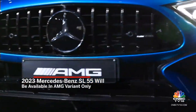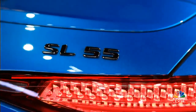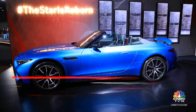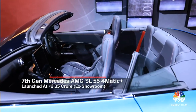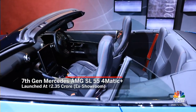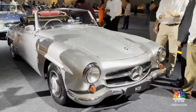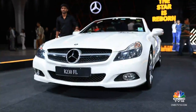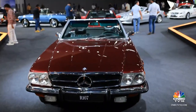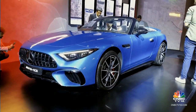This is the new 7th generation Mercedes AMG SL55 4MATIC Plus, launched in the country at a starting price of Rs. 2.35 crore. You might be tempted to draw parallels between this car and the AMG GT Roadster, but the SL has a very rich lineage, almost every generation of the car demanding huge amounts of money even in today's times. It's a collector's item of sorts, so the SL is a very special car in that sense.